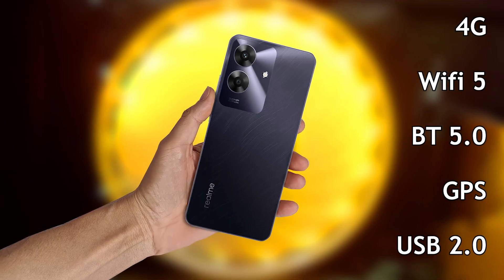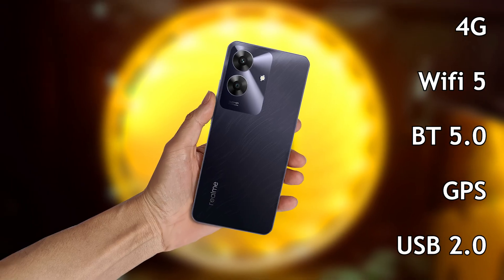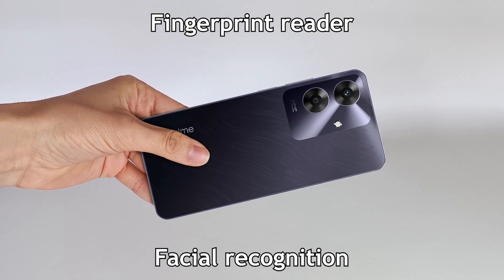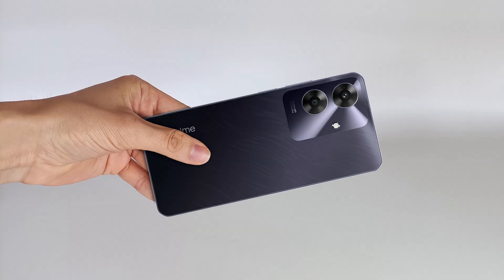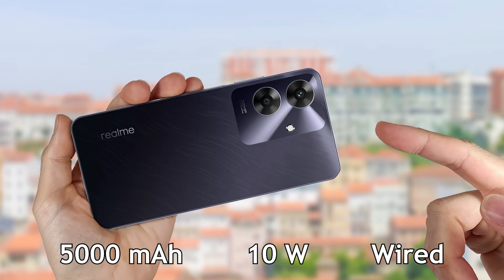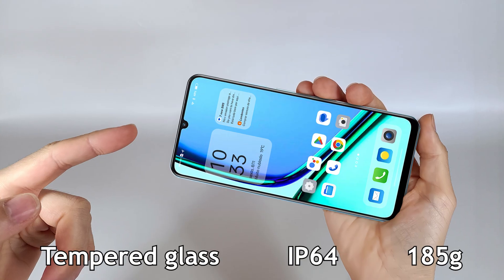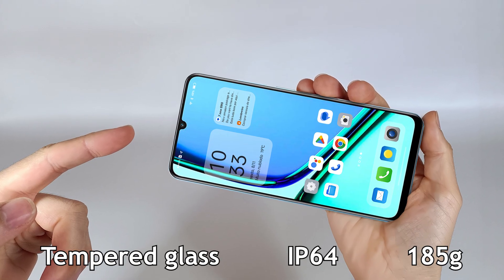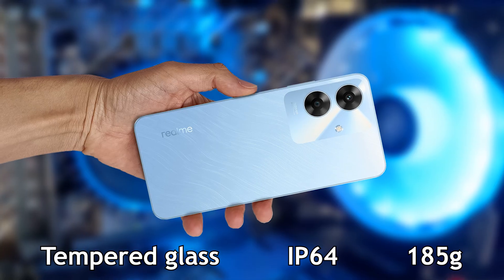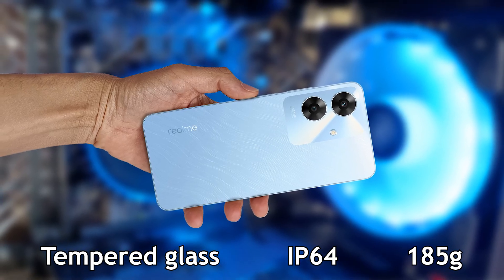It also has a USB 2.0 Type-C connection for charging the battery and transferring files to the computer. To unlock, there is a fingerprint reader on the power button and facial recognition. It has a 5000 mAh battery with 10W charging but it doesn't have wireless charging. The screen has tempered glass protection against scratches and drops, and it is built with plastic.